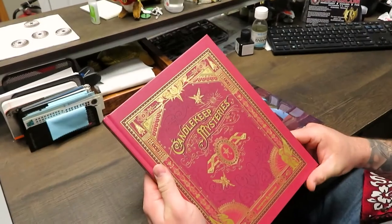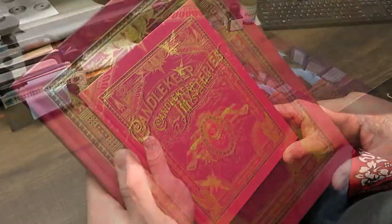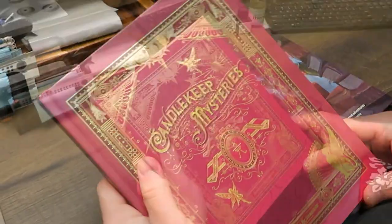Welcome back to Hard Knocks Games and Hobbies YouTube channel. This is continuing our product reviews. Today we're going to talk about the new book that just came out from Wizards of the Coast for the Dungeons & Dragons 5th edition game. This is the Candlekeep Mysteries.